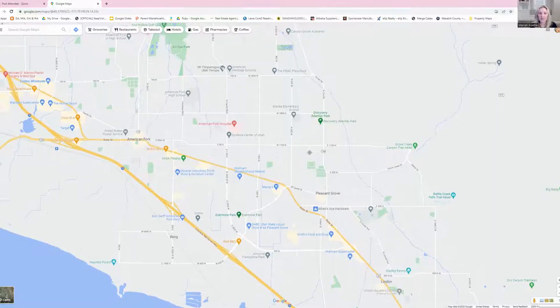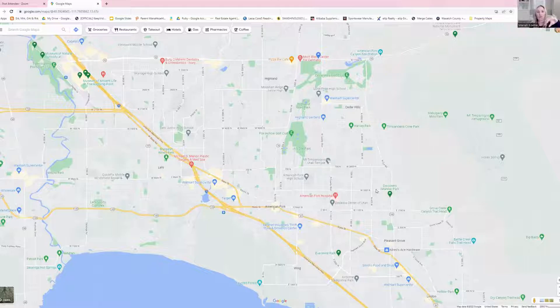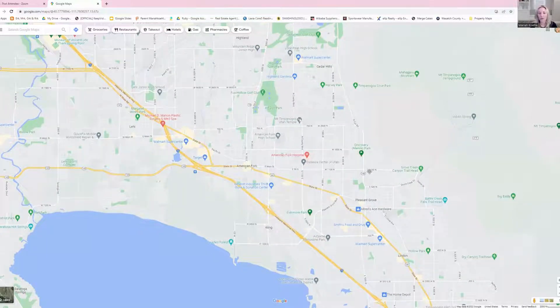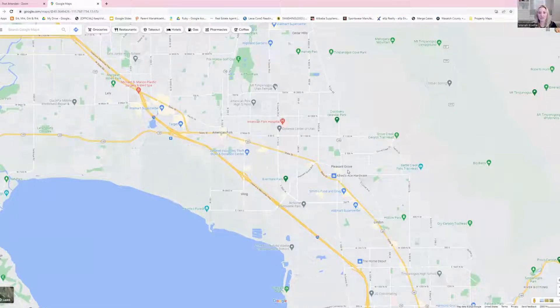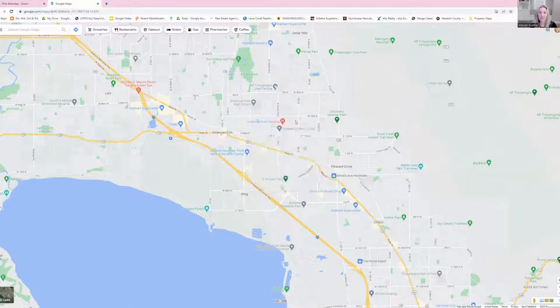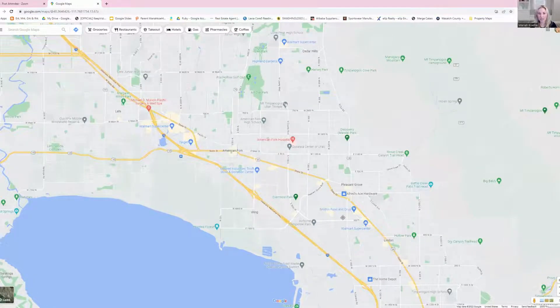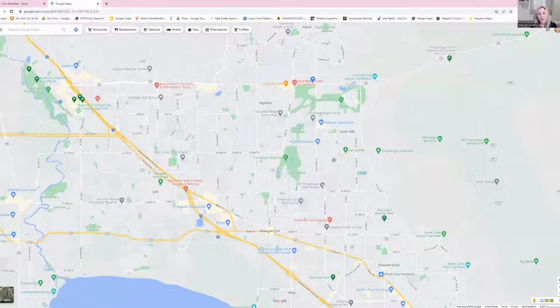Very close to Pleasant Grove is American Fork. Just to give you an idea — when moving from one of these cities to the next, there's not a lot of traffic. Going from Pleasant Grove to Linden is maybe five minutes. Going from Pleasant Grove up to American Fork, even to the American Fork Hospital, is maybe five minutes. It really does not take that long to get around because there's not a ton of traffic right now either, which is a wonderful thing.